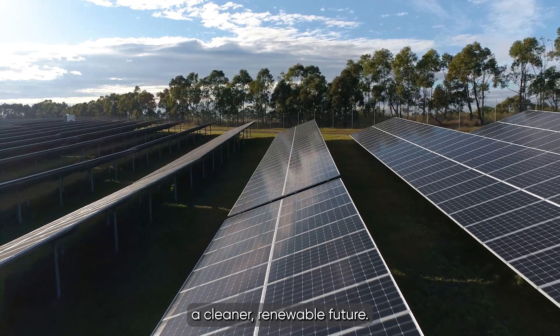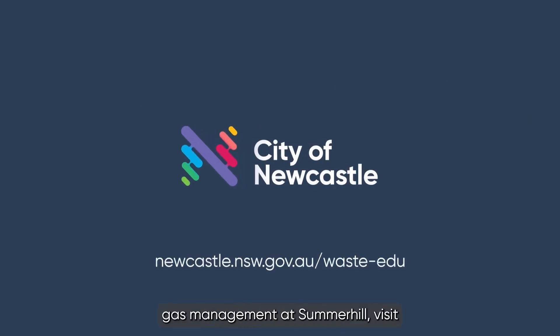The use of both the Summerhill landfill gas system and the solar farm are leading us towards a cleaner, renewable future. For more information about greenhouse gas management at Summerhill, visit newcastle.nsw.gov.au/waste-edu.